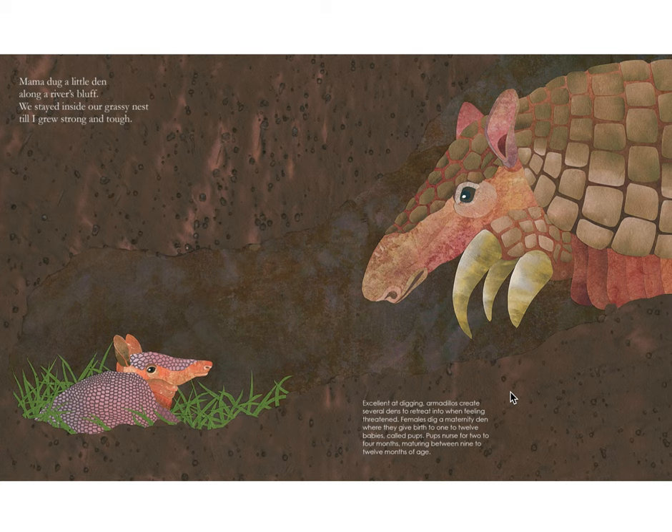Mama dug a little den along our river's bluff. We stayed inside our grassy nest till I grew strong and tough. Excellent at digging, armadillos create several dens to retreat into when feeling threatened. Females dig a maternity den where they give birth to one to twelve babies called pups. Pups nurse for two to four months, maturing between nine to twelve months of age.